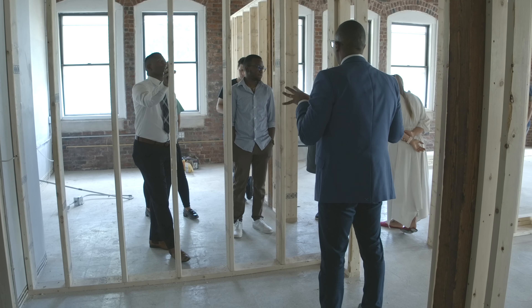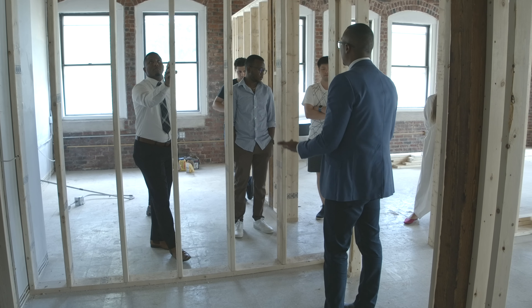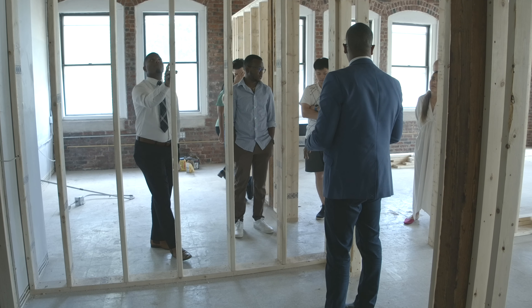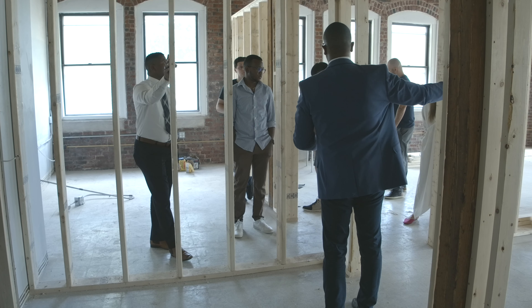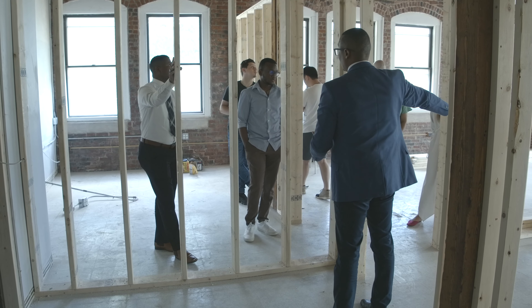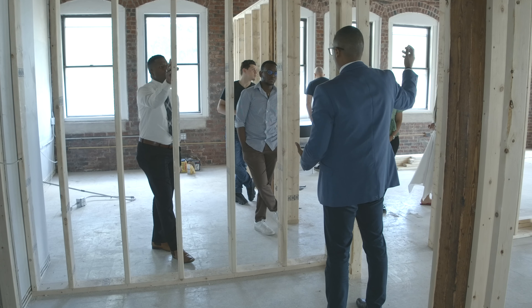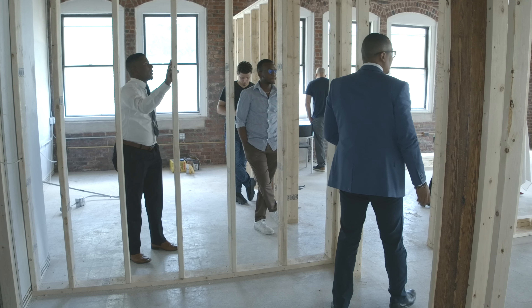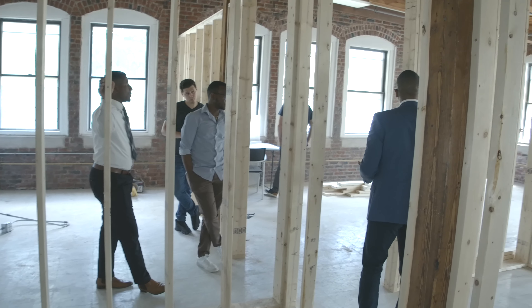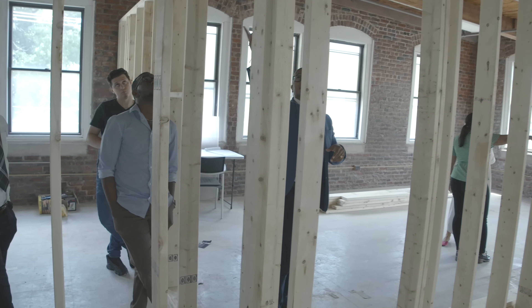If anyone has ideas, now is the time to incorporate them — things like how the audio will work. I'm thinking the conference room, since it's completely separated, could have its own audio system so we can have separate music from the main space without having to turn everything off.